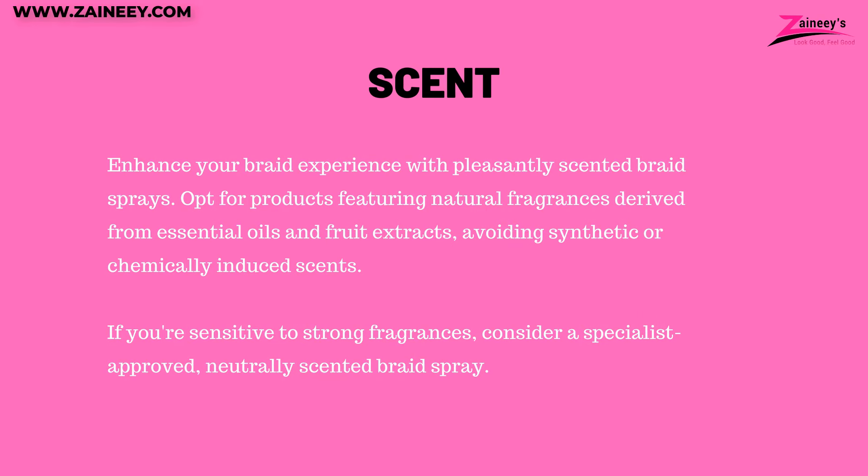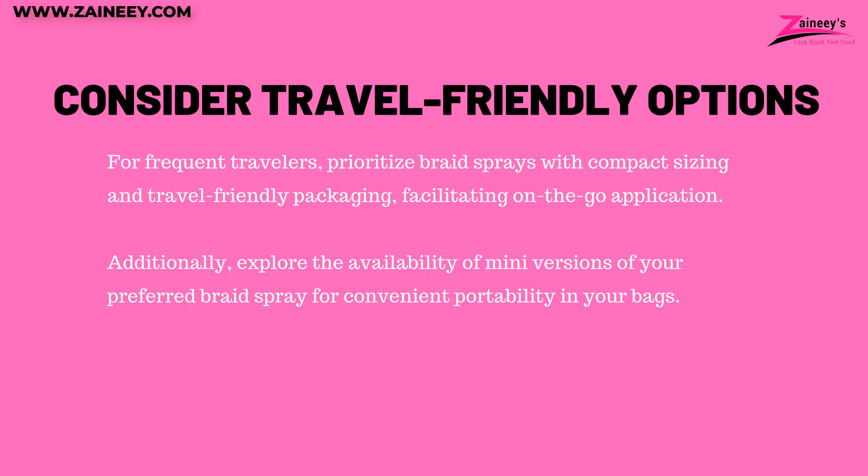Four: scent. Enhance your braid experience with pleasantly scented braid sprays. Opt for products featuring natural fragrances derived from essential oils and fruit extracts, avoiding synthetic or chemically induced scents. If you're sensitive to strong fragrances, consider a specialist-approved, neutrally scented braid spray. Five: consider travel-friendly options. For frequent travelers, prioritize braid sprays with compact sizing and travel-friendly packaging, facilitating on-the-go application. Additionally, explore the availability of mini versions of your preferred braid spray for convenient portability.